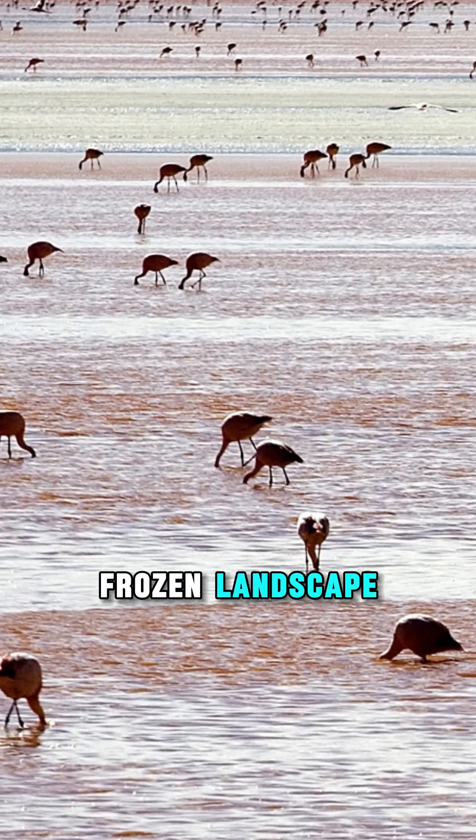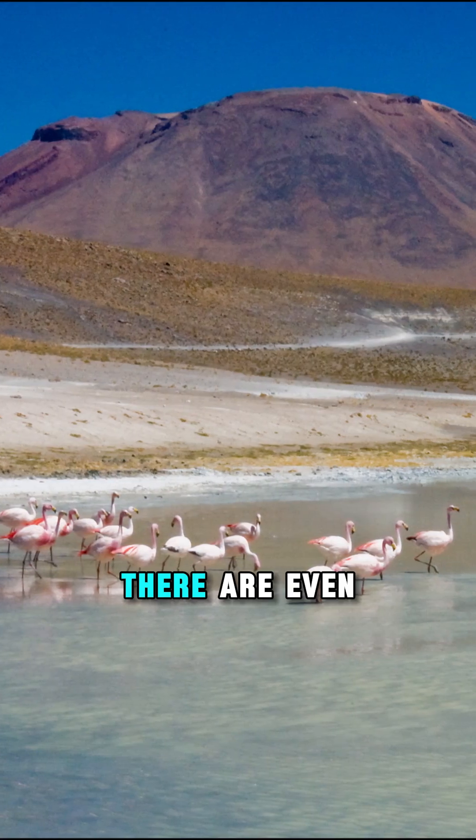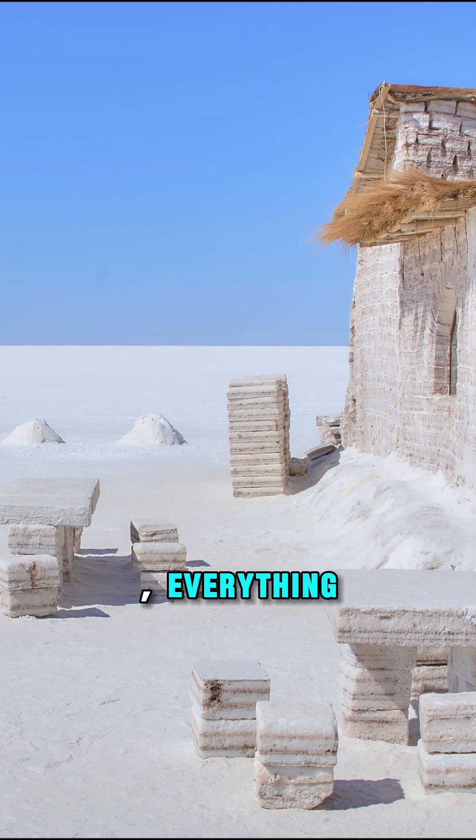In this harsh, frozen landscape, three species of flamingos gather here every year to breed. There are even hotels made entirely of salt — walls, beds, furniture, everything.